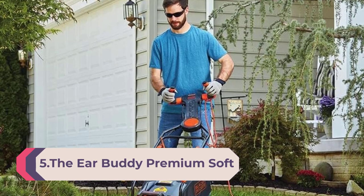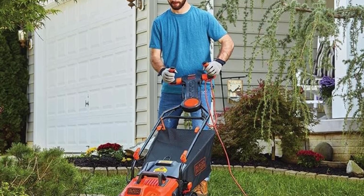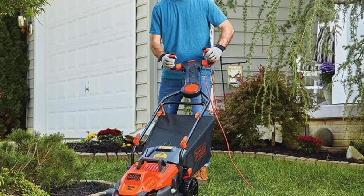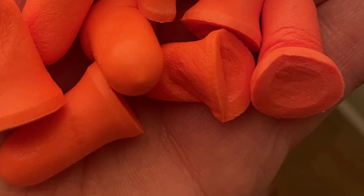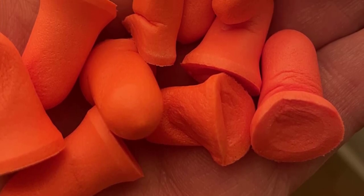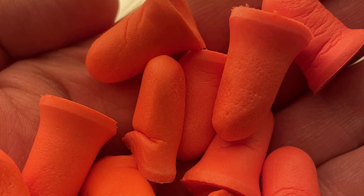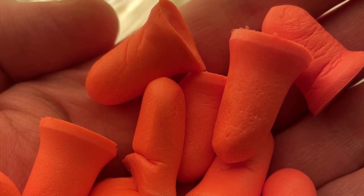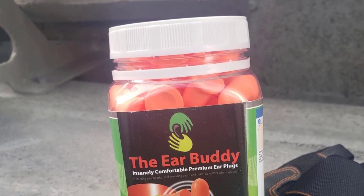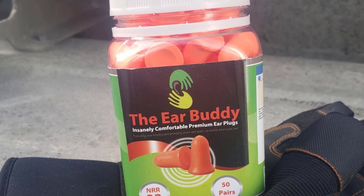Number 5: EarBuddy Premium Soft Foam Ear Plugs for sleeping, noise cancelling, hearing protection, shooting range, concerts, work, and travel — Noise Reduction Rating 32 decibels, 50 pairs. Block out the noise, protect your hearing, and enjoy a good night's sleep or your money back. Our noise-canceling ear plugs are perfect for sleeping, construction, concerts, hunting, shooting ear protection, snoring, and general hearing protection from all types of loud activity. Perfect for musicians, flying on airplanes, blocking wind while riding your motorcycle, attending a festival or rave, the gun range, and minimizing unwanted sound like a spouse who snores at night.